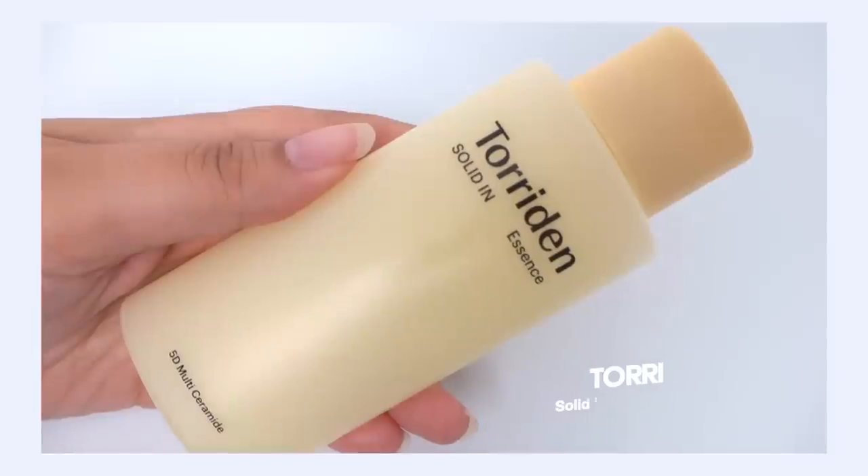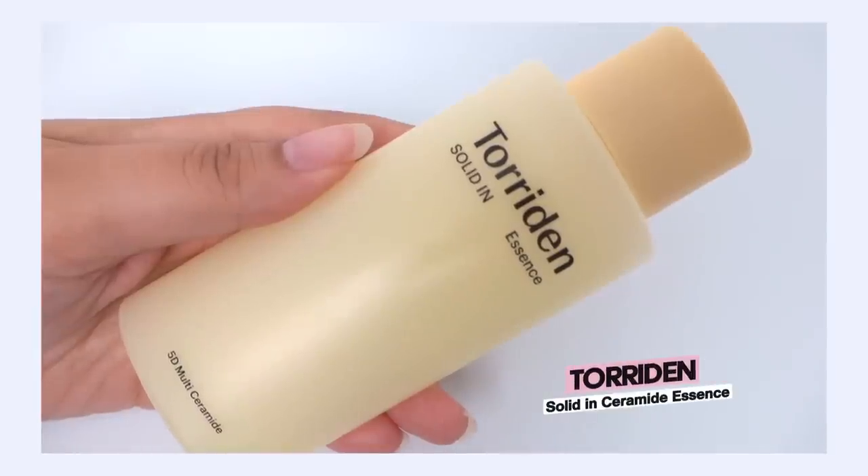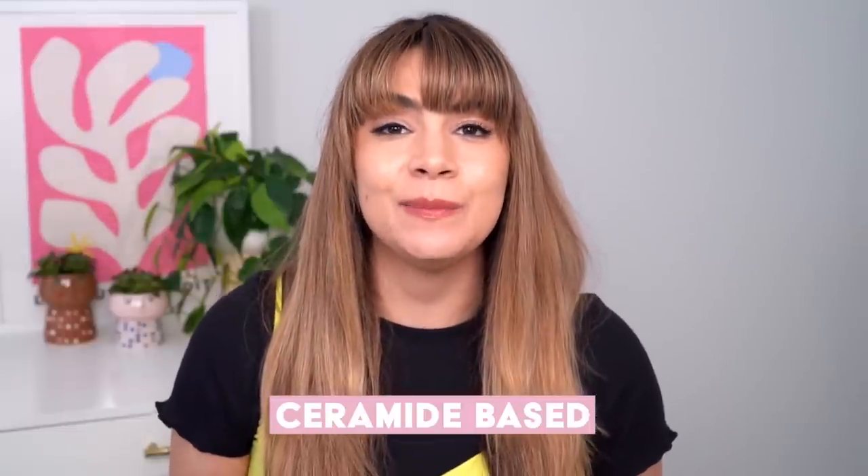First up, let's talk about the Torridan Solid In Ceramide Essence. Why do I love this? Why do I keep using this? It's a ceramide-based product really focused on strengthening your moisture barrier. But unlike many moisture barrier supportive products that feature a lot of ceramides, this does not have a really creamy, rich emollient texture. It actually has more of a plumping but moisturizing gel texture, which has been so lovely in the hot weather.